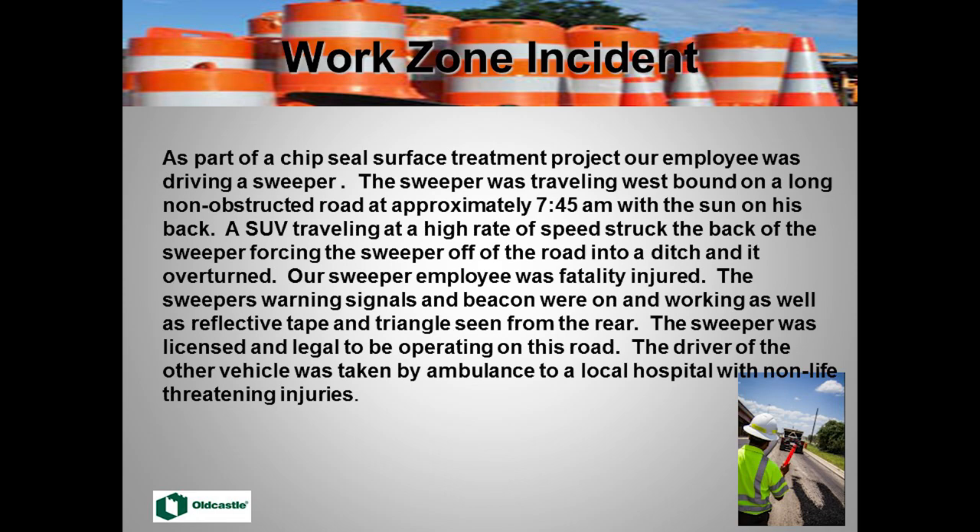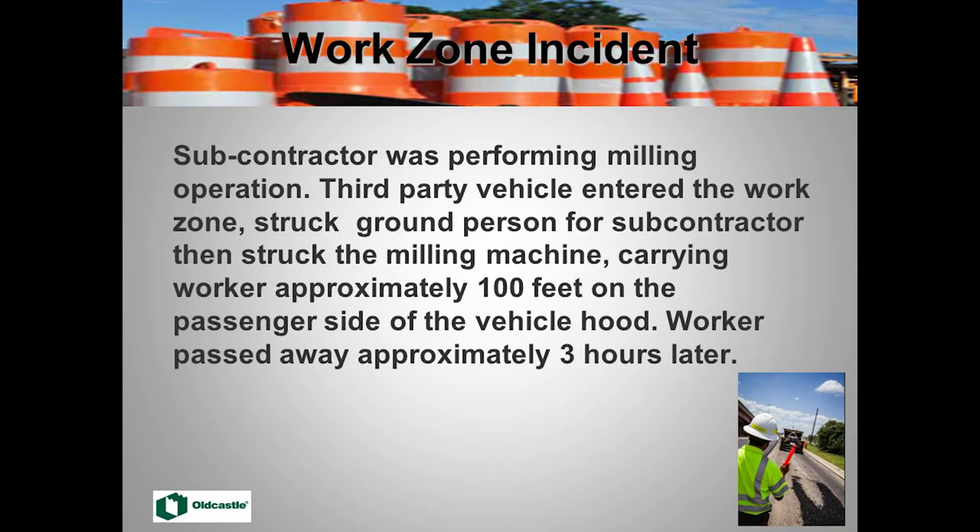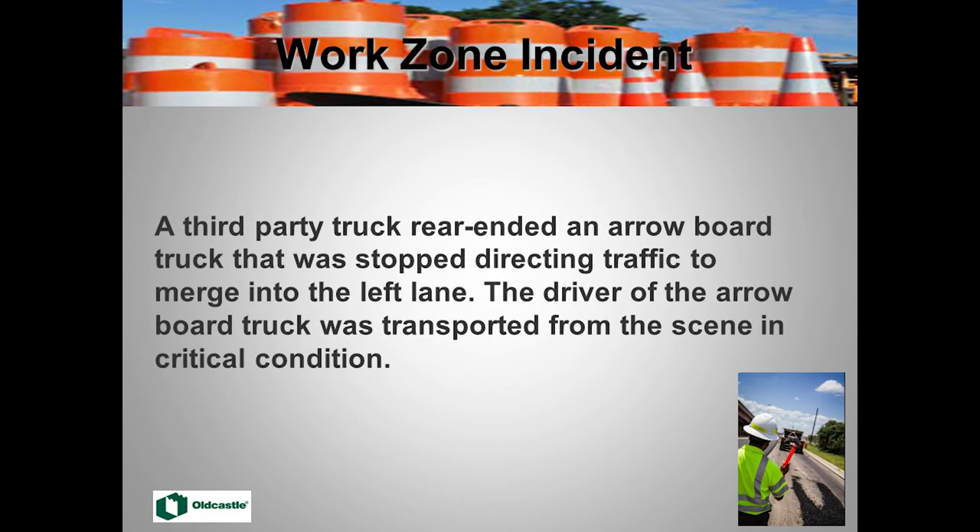We've got a lot of stories like that. A milling subcontractor's ground man was hit just last year. The vehicle that intruded into the work zone dragged that person about 100 to 150 feet before stopping — they didn't even know they hit him; it killed him instantly. Our driver of the arrow board last year got hit and was put in critical condition. Truck-mounted attenuators and arrow boards really help protect us out there.